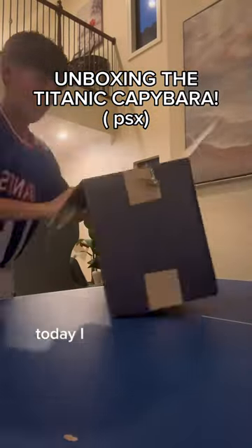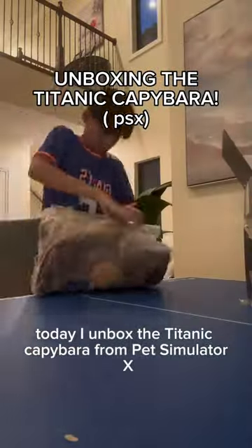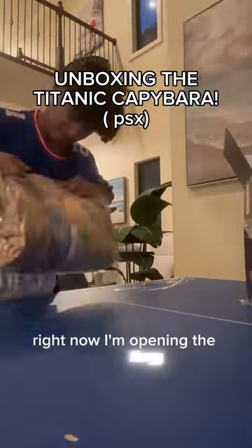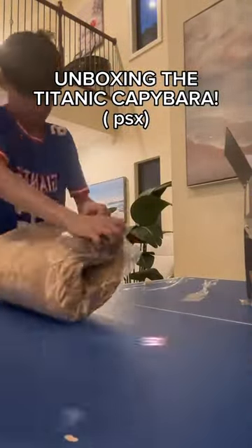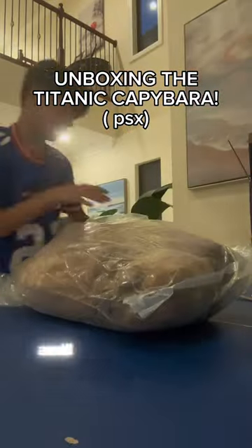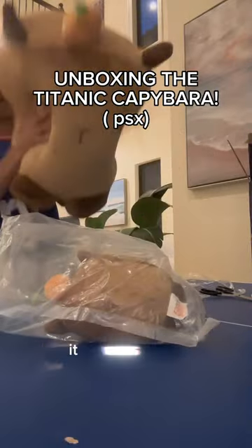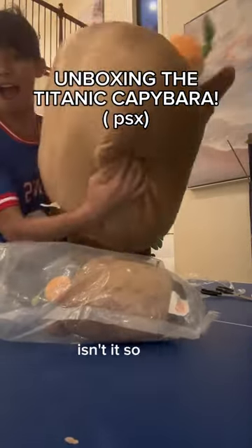What's up guys! Today I unbox the Titanic Capybara from Pet Simulator X. Right now I'm opening the bag — putting it in 5x speed so I don't bore you guys. Look at how big it is! And this time it's air sealed — when I got my Titanic Blue Balloon Cat it was not. Isn't it so cool?